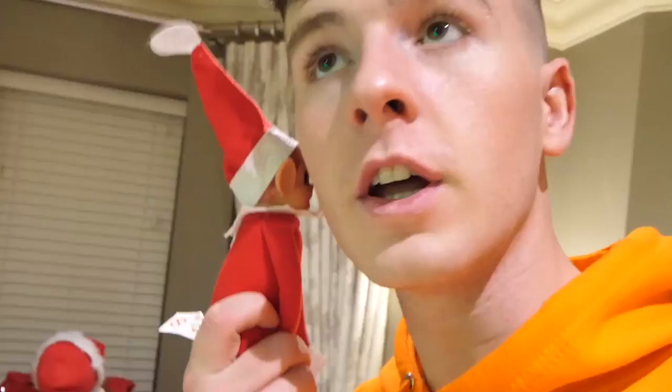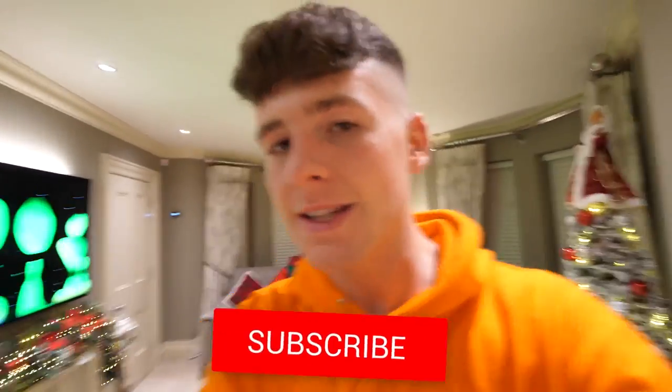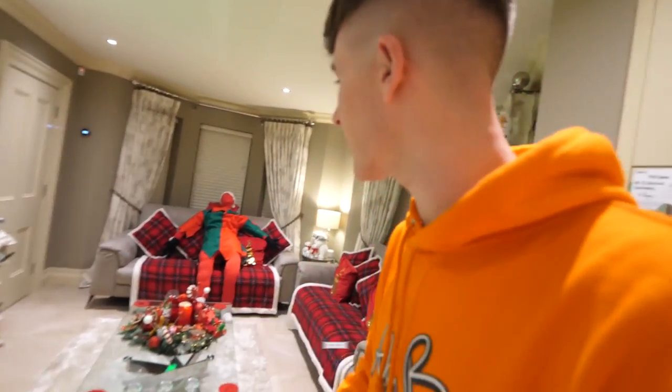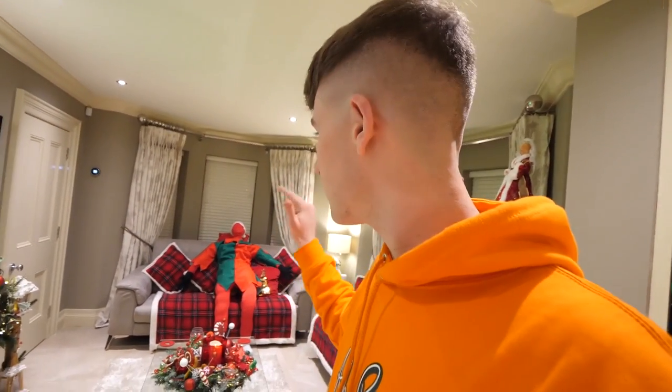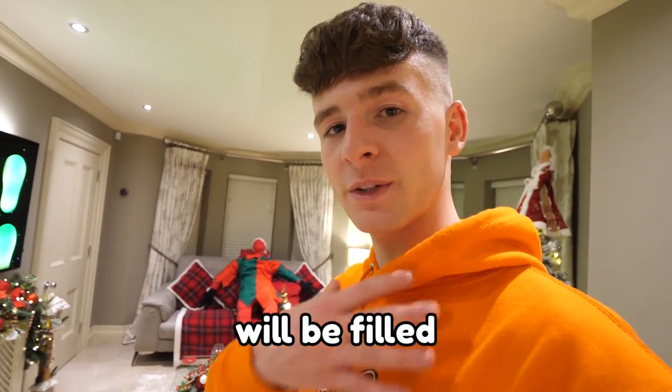How cool is that? Do you think that's cool, Mr. Elf on the Shelf? He thinks it's cool. Guys, if you're excited for this video smash the like button, press subscribe. Today I'm playing a prank on Callum. I don't know if you guys have seen the mannequin prank, but if you have then this video is quite similar to that. I'm gonna prank Callum by pretending that we've got him a giant life-size elf on the shelf.